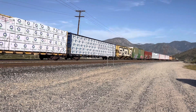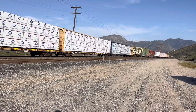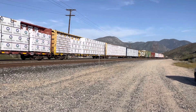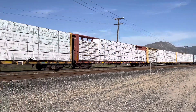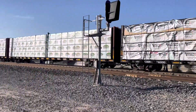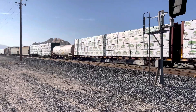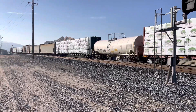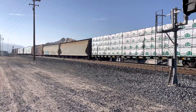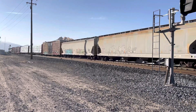Railroad fans, Cajon Pass. We're about mile post 469.5 on the Mojave subdivision, Southern California USA UP line. Southbound manifest train.